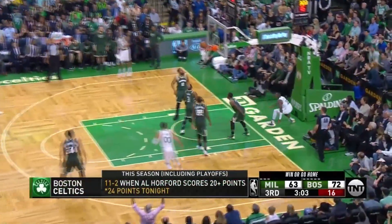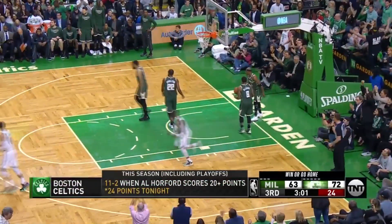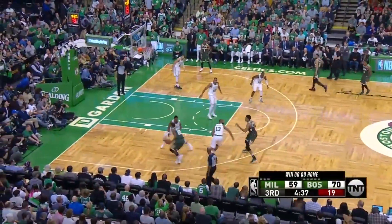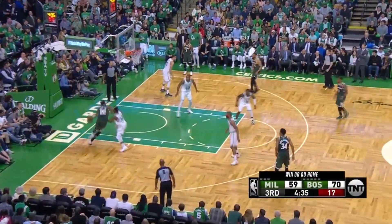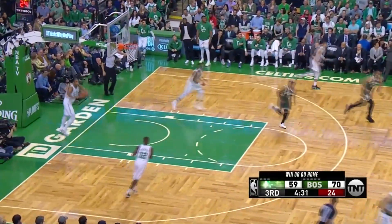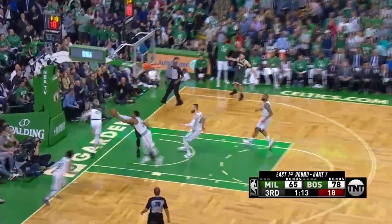Here's Rozier all the way in and a friendly bounce — what a bucket! Acrobatic move, exploding to the glass, high off the window, scores the Buck. Middleton making his third straight start in this playoff series — Middleton with the reverse. Nice move by Middleton. That's a 13-point lead. Muhammad has it — blocks!